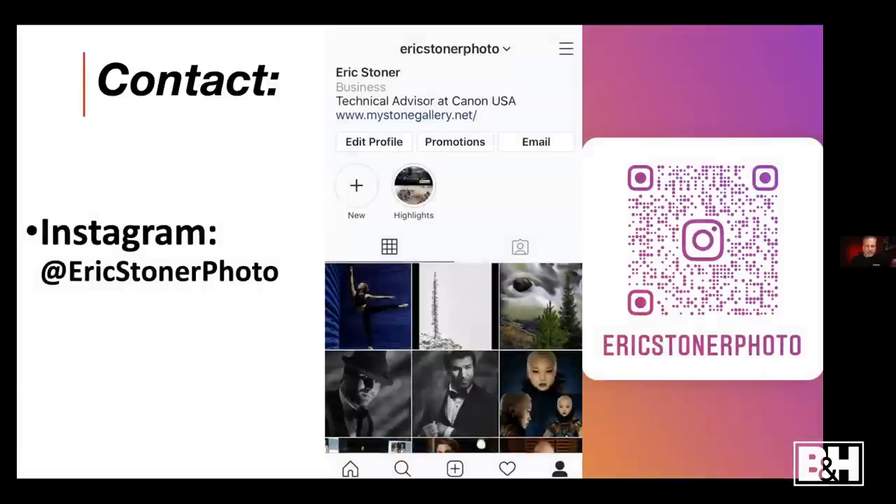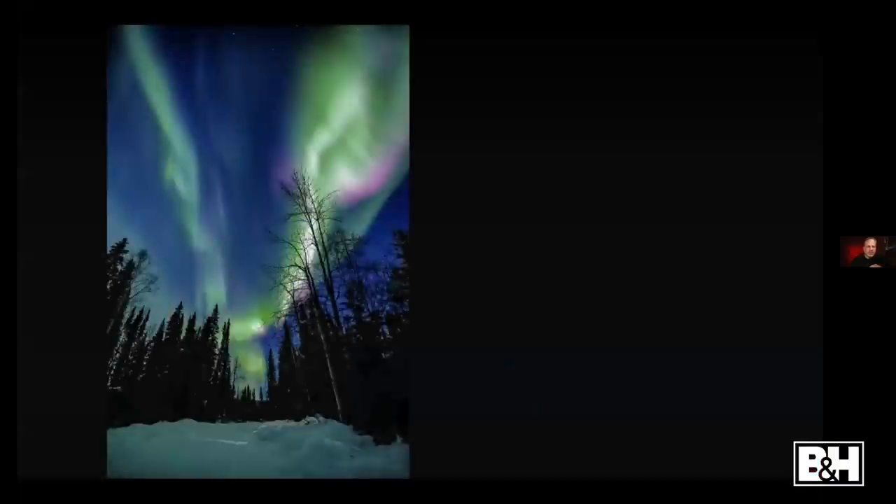If for some reason you can't stick around and want to get in contact with me, my Instagram is @ericStonerPhoto. I'd love to see your stuff, so go ahead and follow me and I'll follow you back and we can commiserate on the social networks.